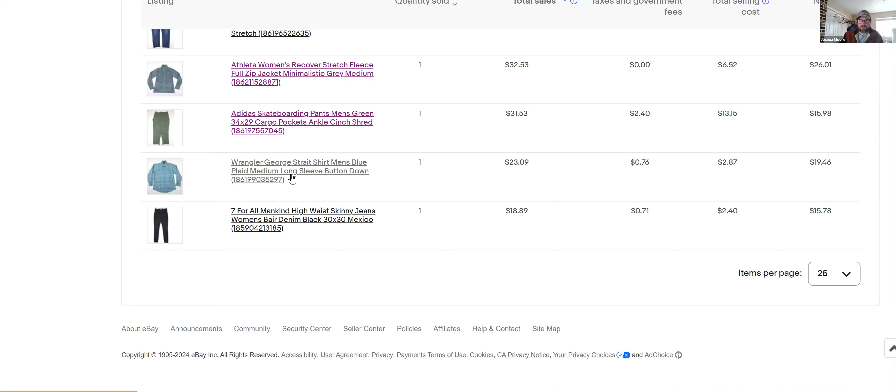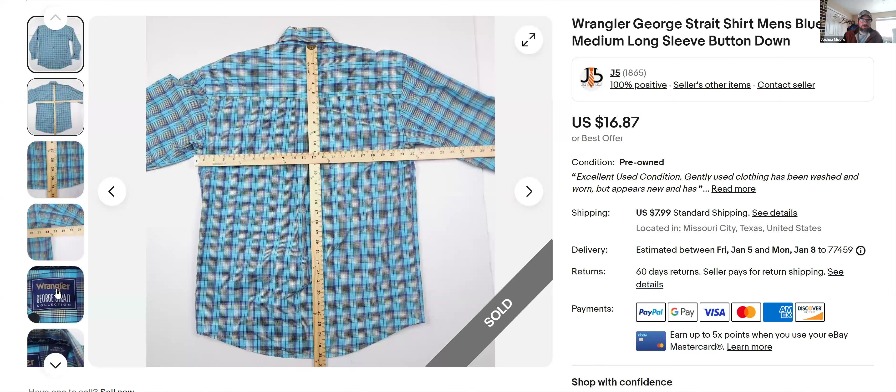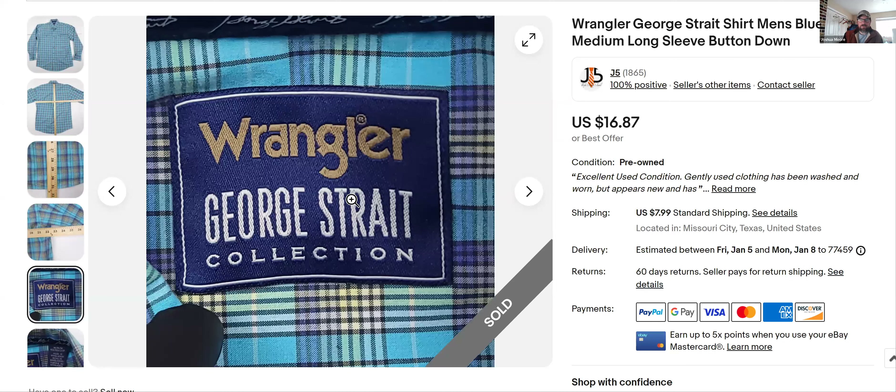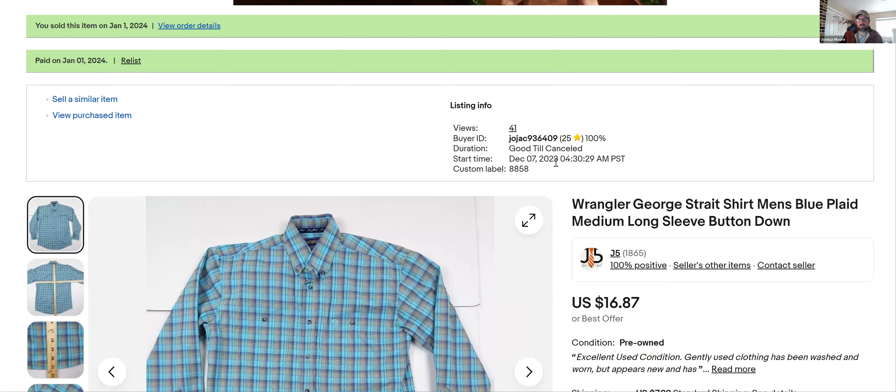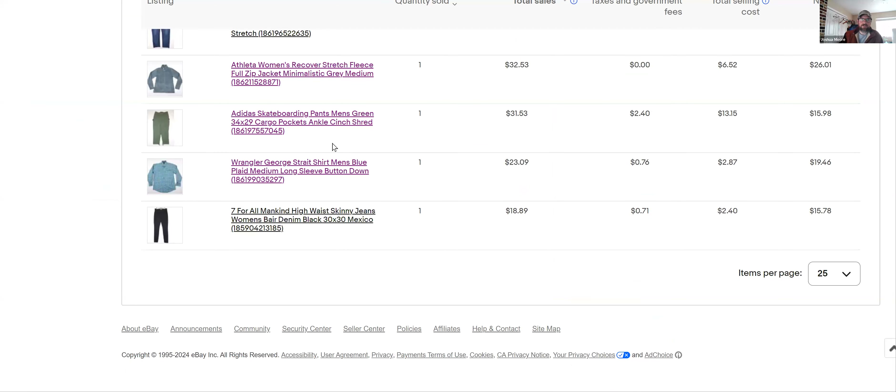Wrangler George Strait — I buy quite a bit of this. I'm in the Houston, Texas area so I see Wrangler all the time, but the George Strait stuff I do pick up — it's kind of a bread and butter for me. I'll find the shirts and jeans regularly. They don't sell real fast but they do sell. I listed these December 7th and sold January 1st, got $16 plus shipping. I find these every day, so if I need inventory I'll pick them up.